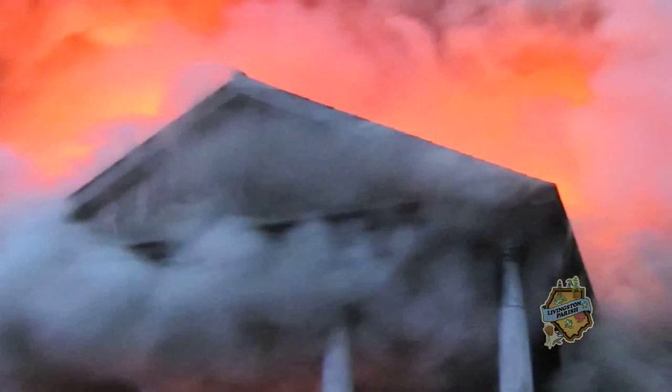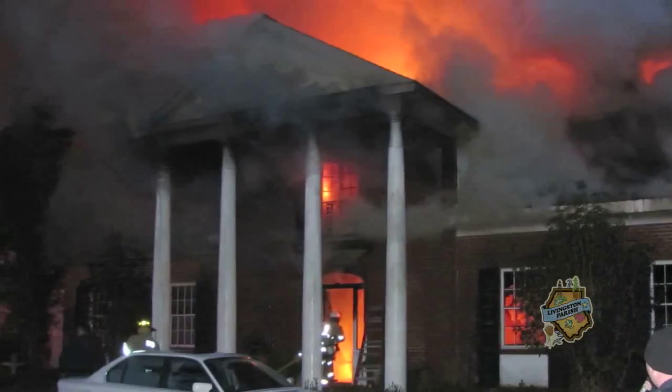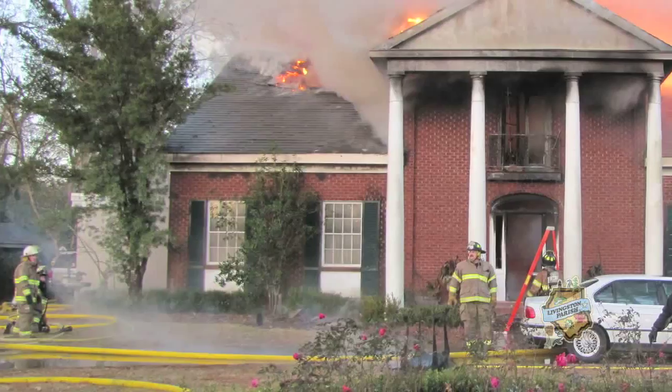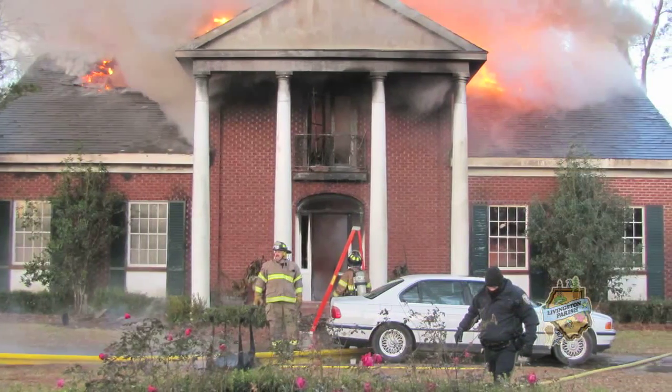If the house is big enough that we see we need it, we automatically call mutual aid, which will be District 5. If we need more than that, we'll call District 4. If we need more than that, we can also call Eastside and Baton Rouge. When mutual aid comes in, there's more manpower coming in, and then we assess the situation.